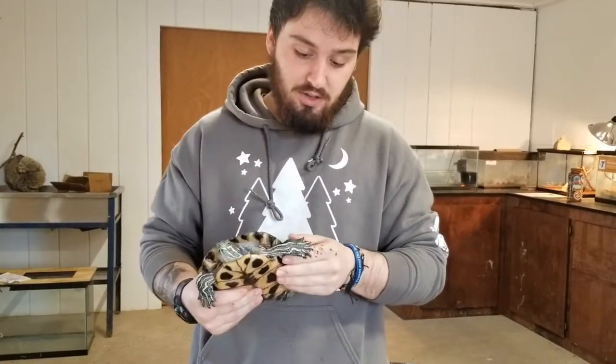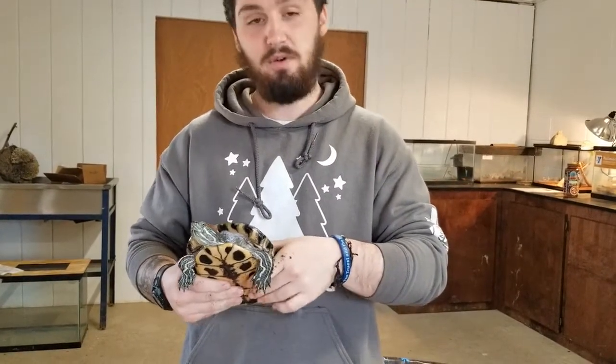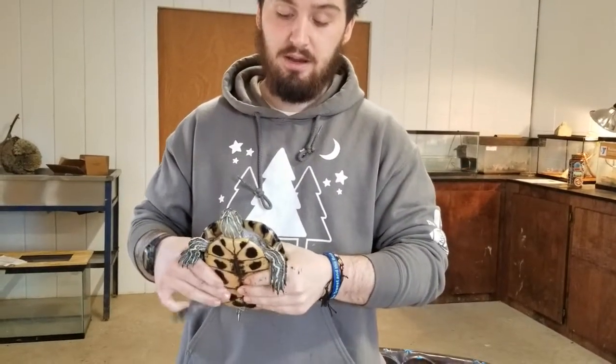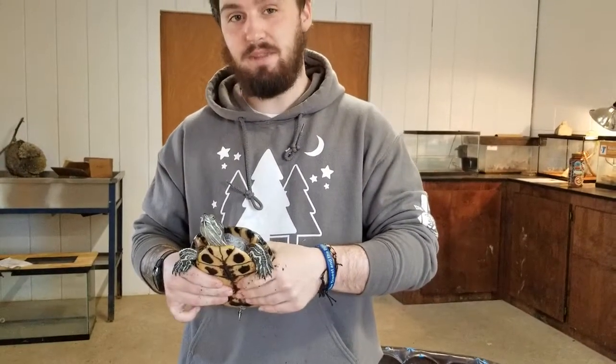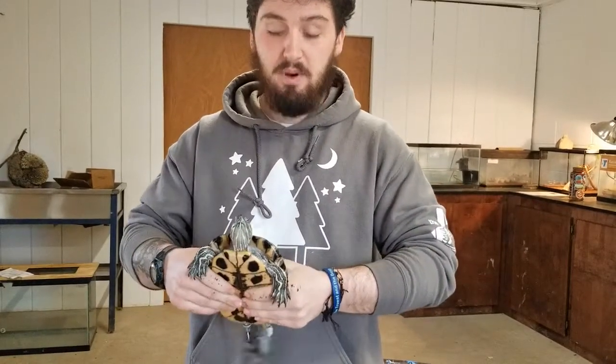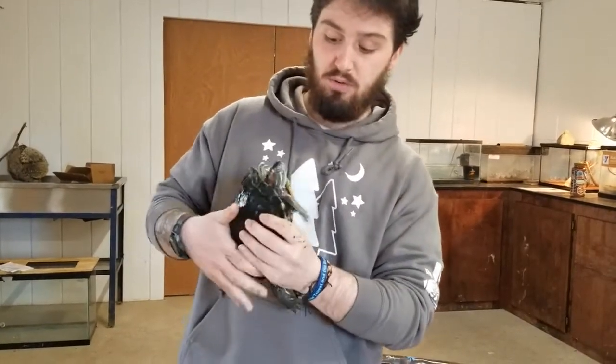Shelly is an aquatic turtle. That does not mean that she sleeps in the water all the time, but it does mean that she spends most of her life in the water. She hunts in there, spends most of her time there doing various things, getting her exercise, everything like that. But she will bask on the rocks to get some extra light and some warmth into her bones.